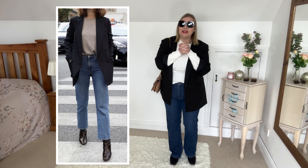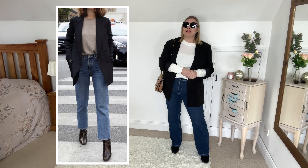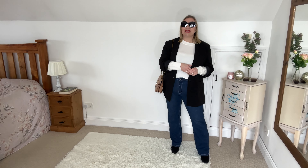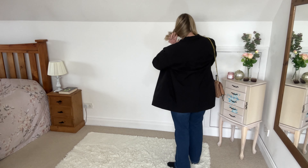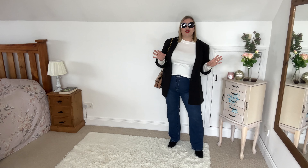Obviously we have our sunnies and a gorgeous red lip. I really do like the outfit and I'm definitely going to play more with my lipsticks and remember to wear my sunglasses — I have quite a collection but I tend to just stick to the ones I have in the car. This outfit is very much me and I really really do like it. It's very chic, it's very elegant, it's very simple, and that's just up my street.